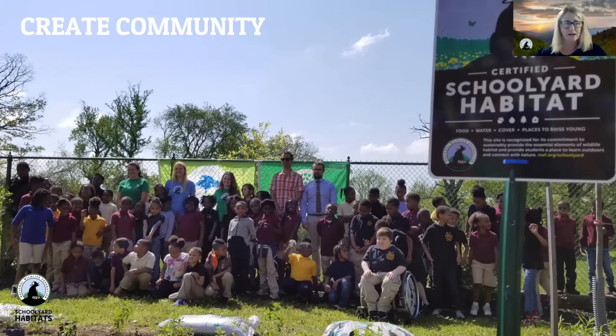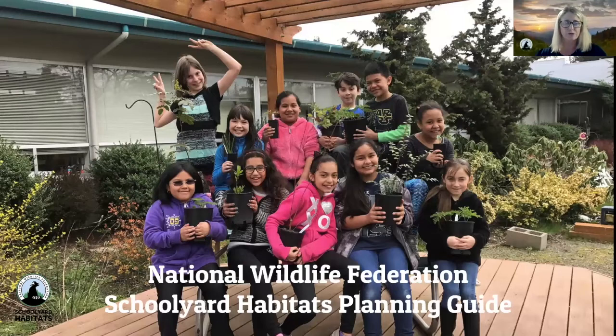One last thing before we move to our presenters: our brand new Schoolyard Habitat planning guide. We recently released this guide, and this webinar series is based on it. It's developed to help you plan, build, and maintain your NWF Schoolyard Habitat through a clear step-by-step process, with GreenSTEM learning opportunities and environment-based teaching tools. It focuses on a seven-step process: engaging the community, creating the habitat team, assessing the site, designing the habitat, building the habitat, maintaining the habitat, and celebrating your success.